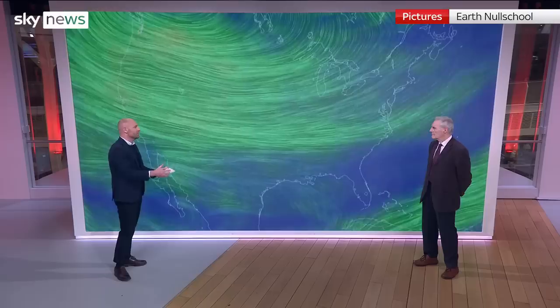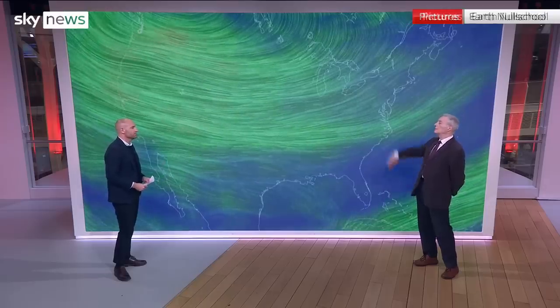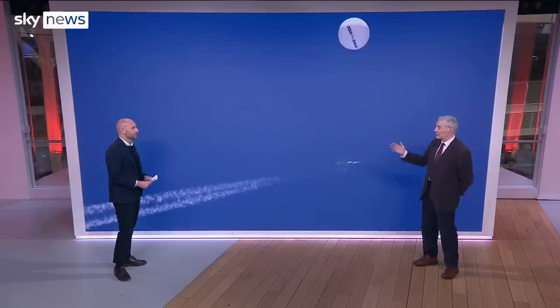Do you think this was really blown off course? No. Balloons can go up and down and they will change direction with the prevailing currents. Even if it was off course, the Chinese have a duty in that case to bring it down before it goes into anyone else's airspace.